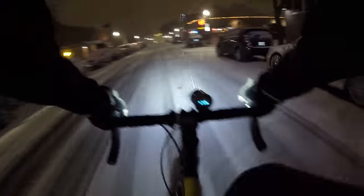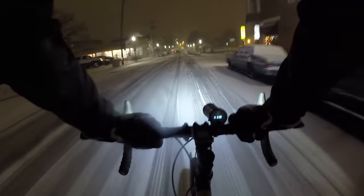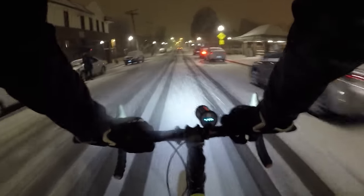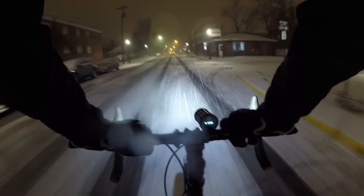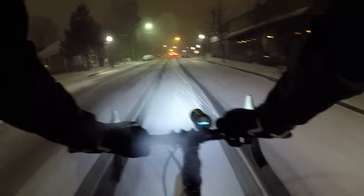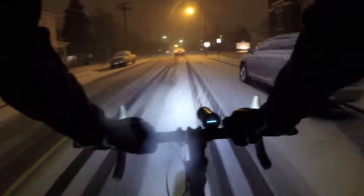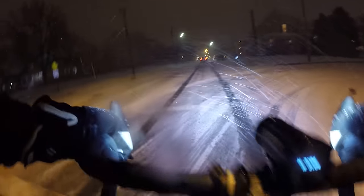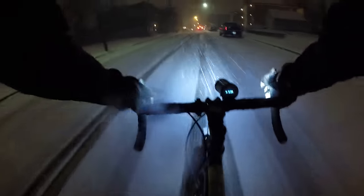Oh, the weather outside is frightful but my tires are so delightful! Since I got a place to go, let it snow, let it snow, let it snow! Hey guys, bike blogger here on my commute home from work. Studded tires — these are the Schwalbe Marathon Winter tires — and they're sure getting some snow. They're working really well. I'm only going in a straight line though.